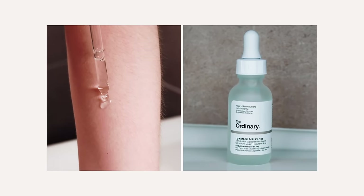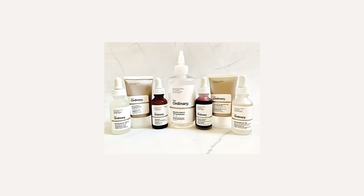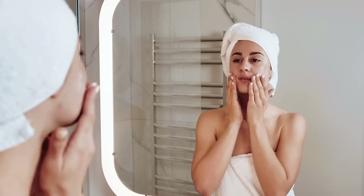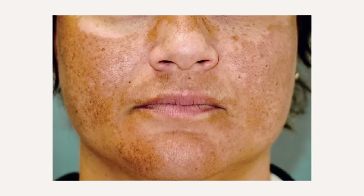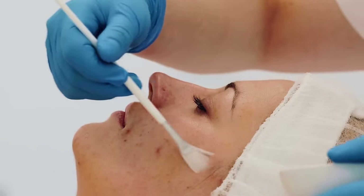Always patch test prior to using any new active ingredients and follow the product usage directions on the labels. 70% of your skin results come down to the correct home care skincare routine. These are the exact skincare ingredients you should include if you are trying to treat any form of hyperpigmentation. For stubborn pigmentation, advanced professional skin treatments — depending on your Fitzpatrick type and the form of hyperpigmentation — such as chemical peels, microneedling, and Cosmelan can accelerate your results. If you're interested in learning about the world's best depigmentation treatment, Cosmelan, check out the video linked here.